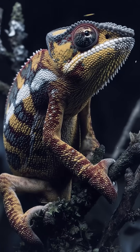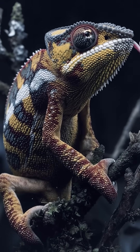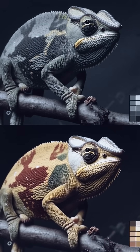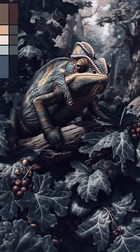When the animal is excited, threatened, or courting, the lattice spacing loosens by about 30%, shifting reflection toward yellows and reds, producing vivid social display colors — like panther chameleons turning bright yellow, white, and red when facing rivals or mates.